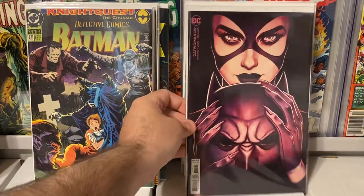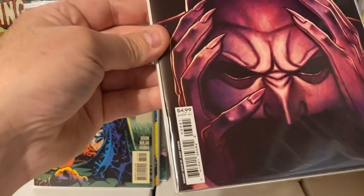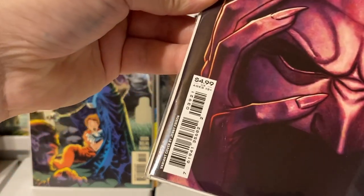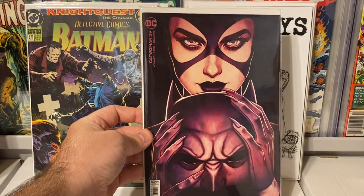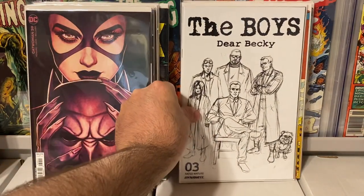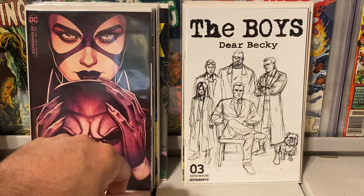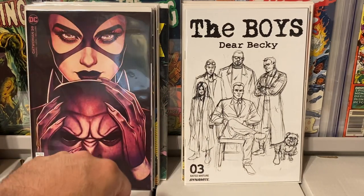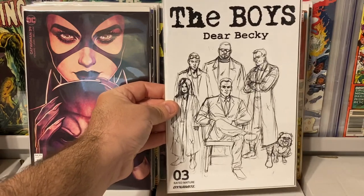Another dollar book was a really nice high-grade copy of Catwoman #39 — a really nice variant cover, the Jenny Frizen variant. In the dollar bin they actually had a stack of these, so I figured I'd add it to the Catwoman variant cover collection. And then they also had The Boys: Dear Becky #3 from Dynamite Comics with a cool sketch cover. When I find The Boys books in the dollar bin, I always grab them — I love the TV show and the comic book series. Just a great series overall. Had to grab it for only a dollar.